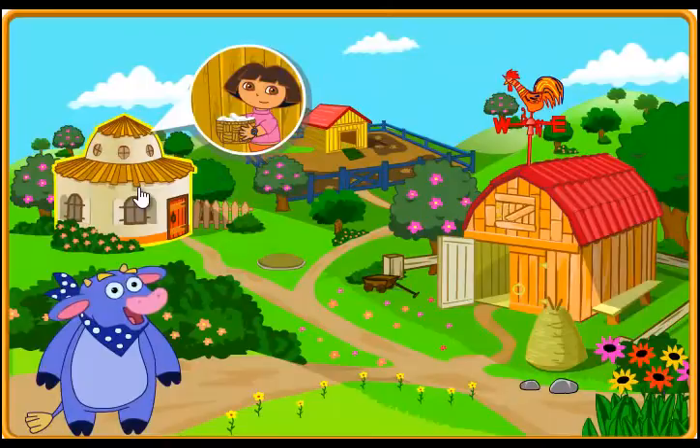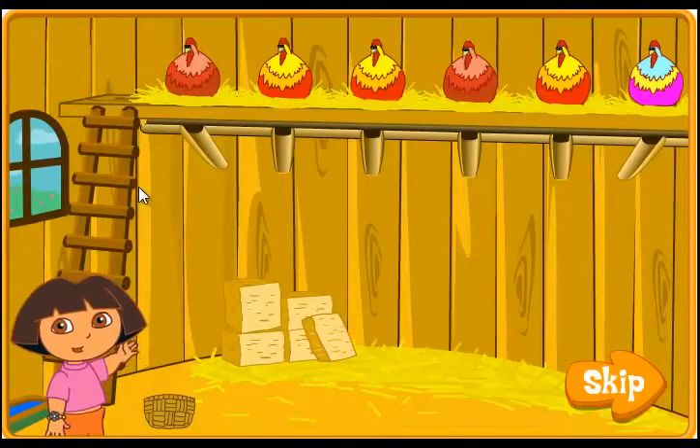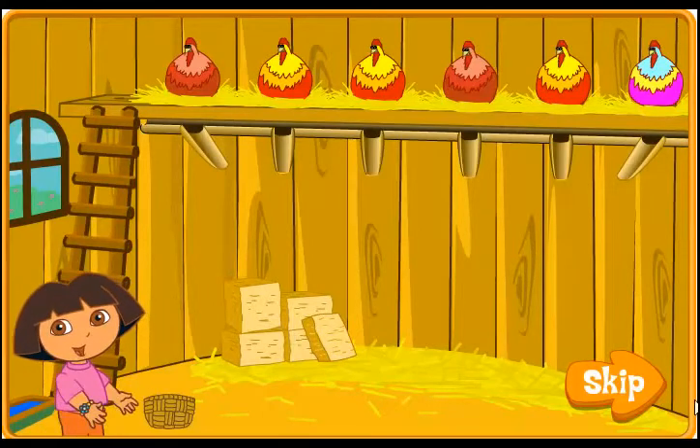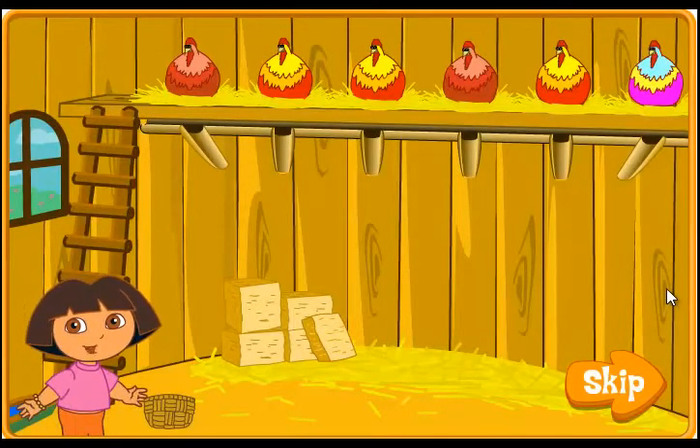Fantastic job! The chicken coop! Look at all the hens! They're ready to lay eggs, and I need your help to catch all of the eggs! Use your mouse to move me around the room! Try to catch all of the eggs in my basket! Let's catch as many as we can!